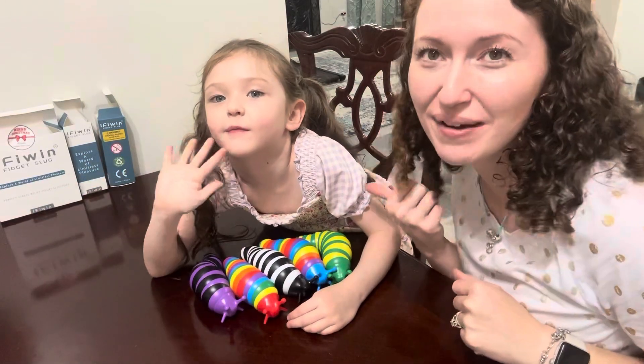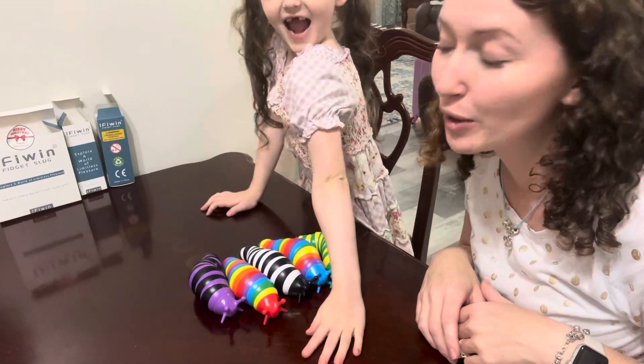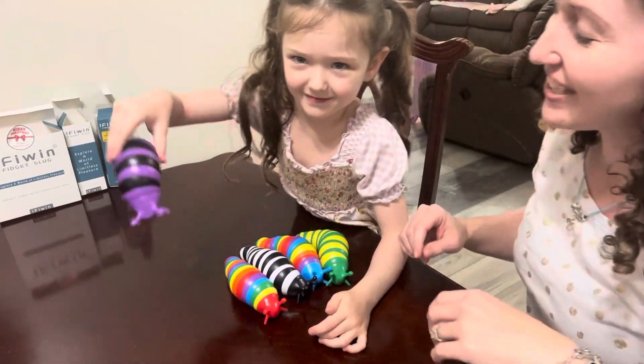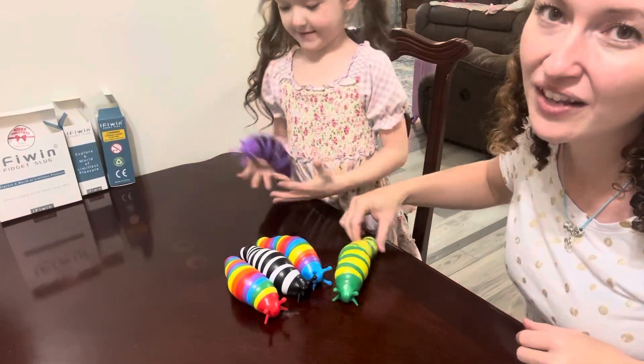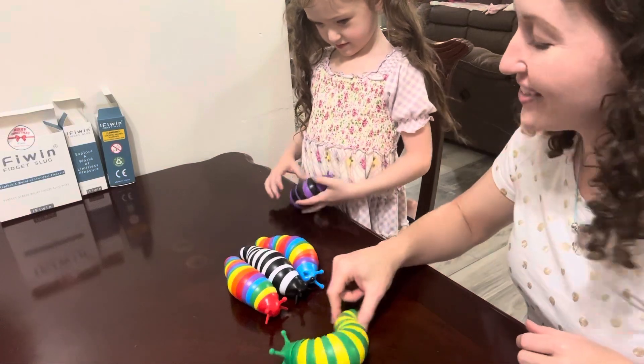Hi guys, Sarah here and my daughter Bailey. We want to show you these adorable sensory fidget slugs. Look how cute these are. They're so satisfying — you can literally wiggle them and they slug along.